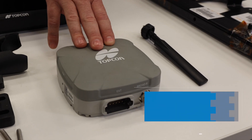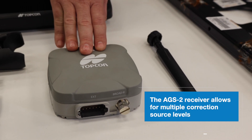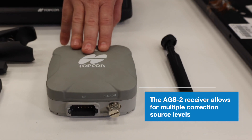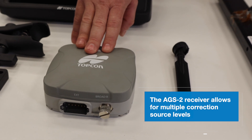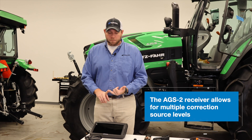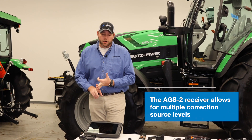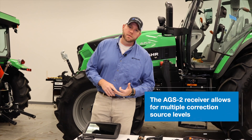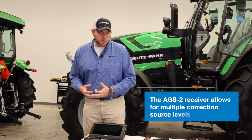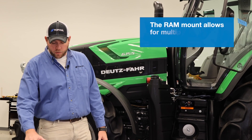We have our AGS2 receiver, which allows for multiple correction source levels — whether it be PPP, or Precision Point Positioning through our TopNet Live network, or full RTK correction. So we offer the full suite to match whatever capabilities you're going to need in the field.